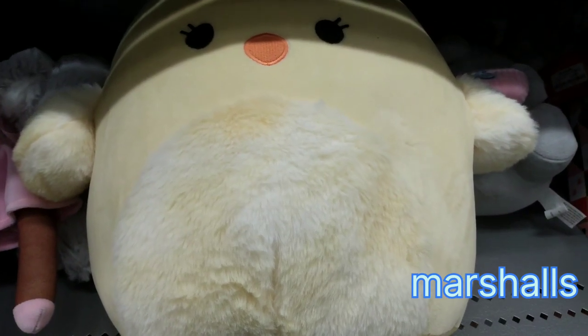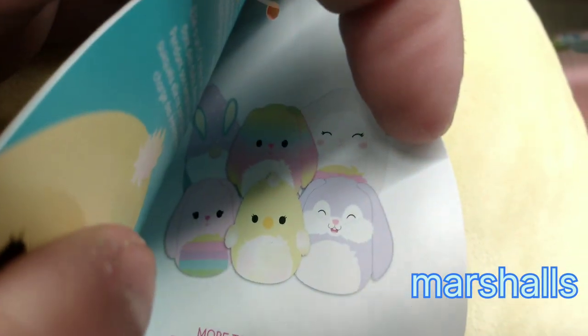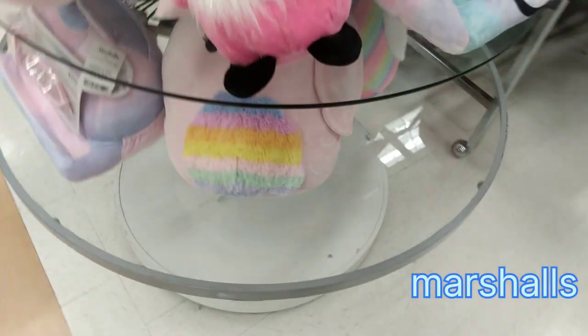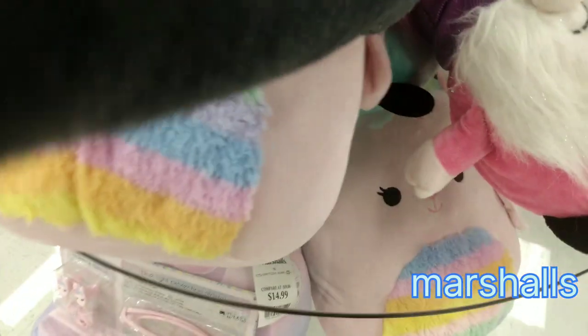What's up, Squish Squad! Welcome back to my channel. We are starting the day off at Marshall's for $11.99. We have Easter in stock now, so we're starting to see the Easter crew. This is Amy the Chickadee, and over here we got a bunny with a rainbow fuzzy tummy, and this is Bop.